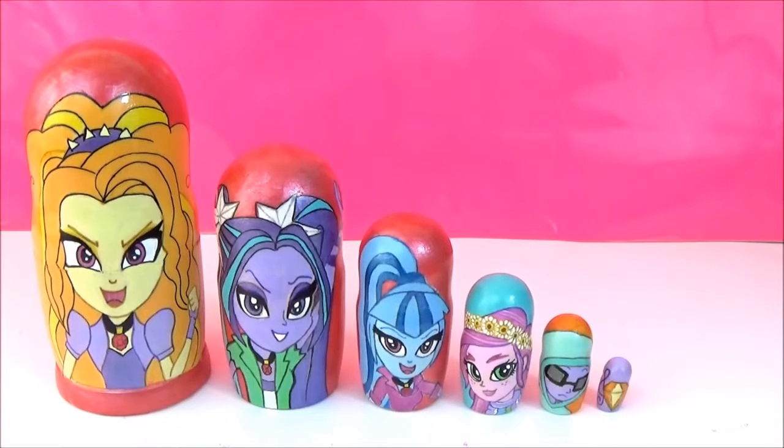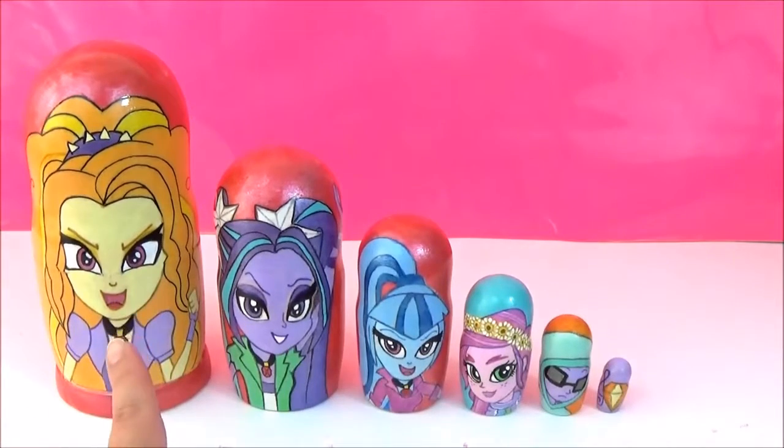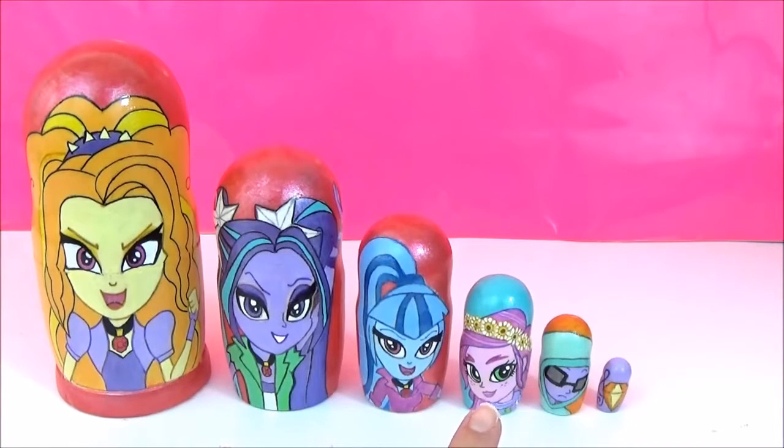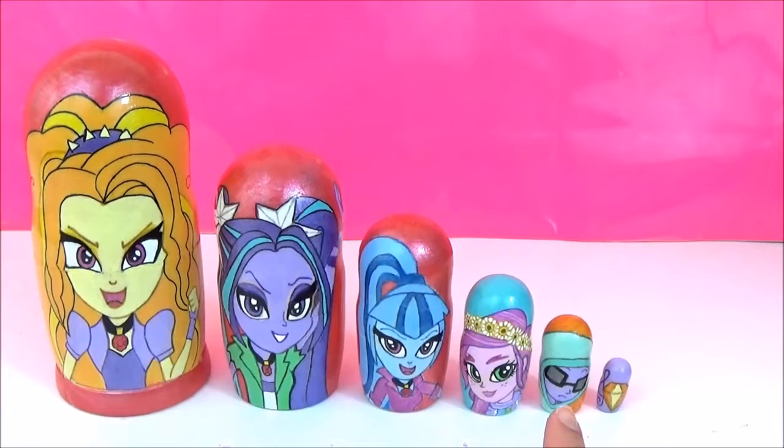Hey guys! So today I have a new set of Equestria Girl Nesting Dolls. I got loads of requests to do the Dazzlings! I've got Adagio Dazzle, Aria Blaze, Sonata Dusk. And this one is a new character — she is called Gloriosa Daisy, and she will be in the new upcoming movie Legend of Everfree. And this one is a mystery nesting doll — can you guess which character this is? Let me know in the comments!